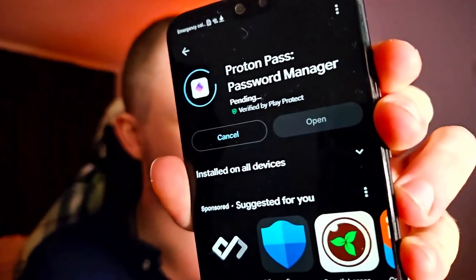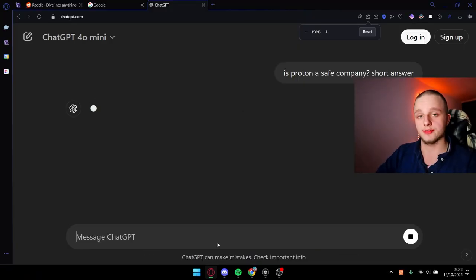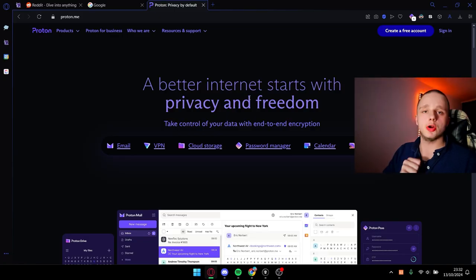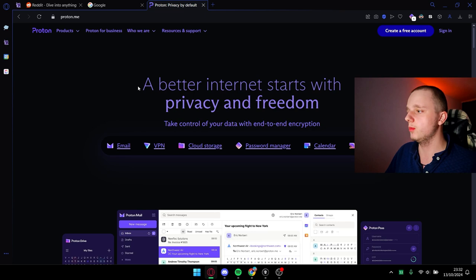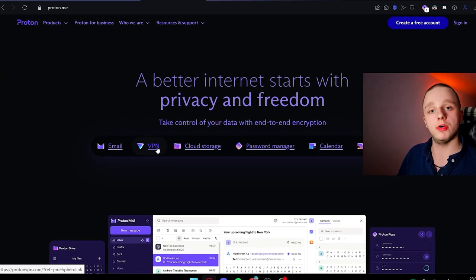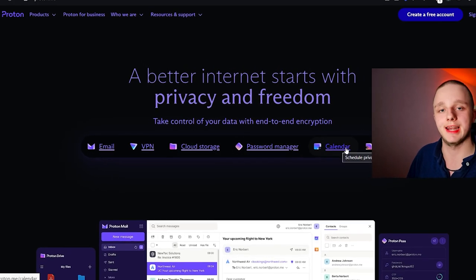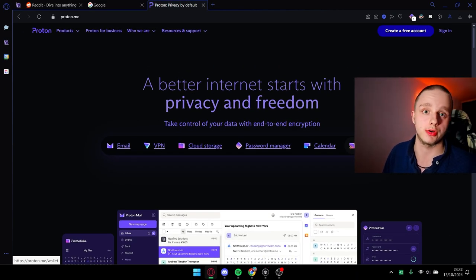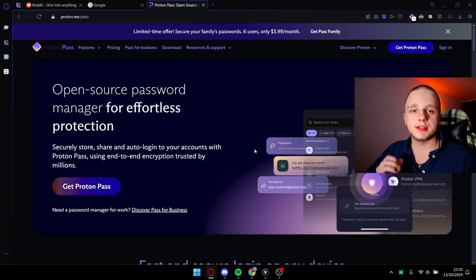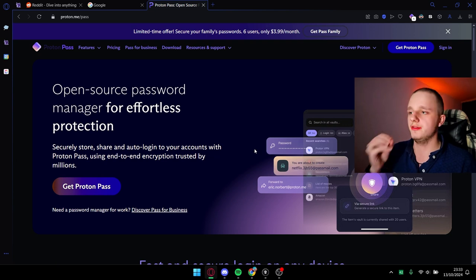By installing it you're actually installing the most secure password manager there is. Proton is generally considered a safe company with a strong focus on privacy and security, especially with services like Proton Mail and Proton VPN. If we go to proton.me we will see 'a better internet starts with privacy and freedom' — offering email, VPN, cloud storage, password manager, calendar, and wallet. The wallet is actually only your crypto wallet.